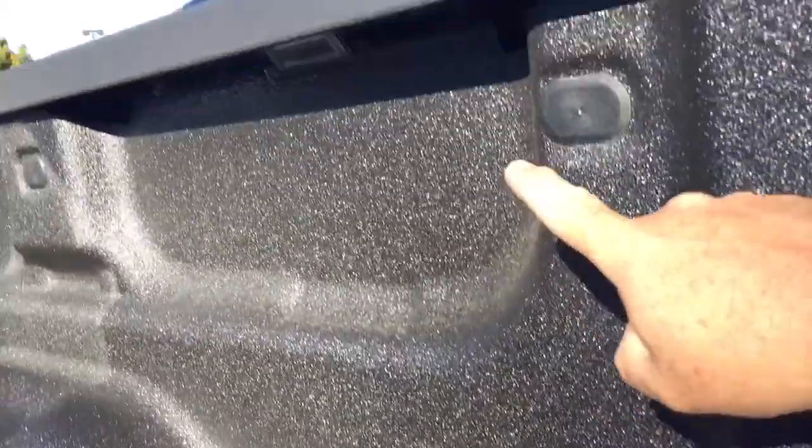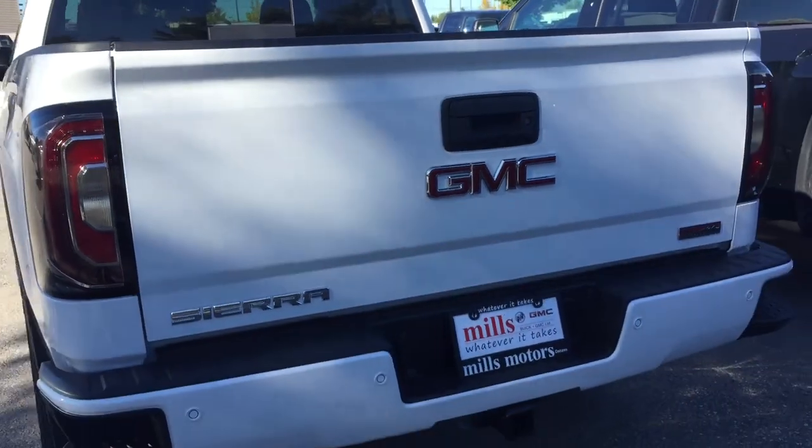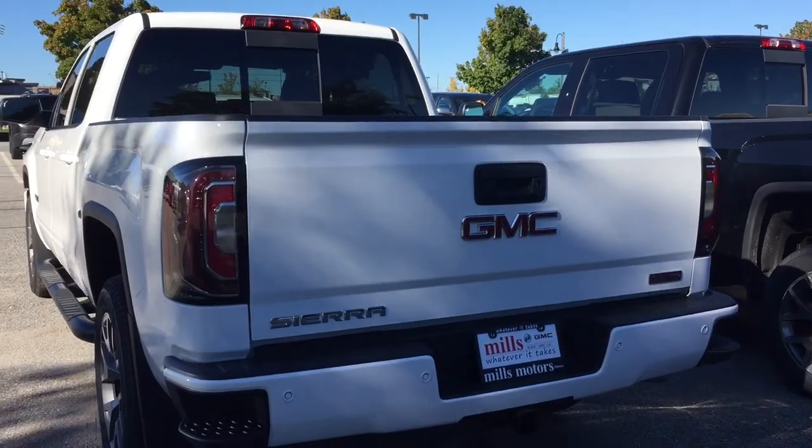The tie-downs, the LED box lights below, and yes, this truck will come with a tonneau cover. Not quite on yet, but the GMC branded tonneau cover will be yours.